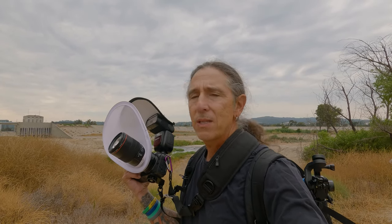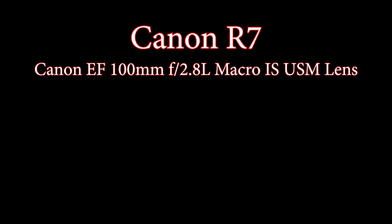This is the EF version of the L lens, 2.8 for macro. I'm going to go down to the river, see what there is to shoot, and then I'm going to come back up this way. I'm going to hit the bridge after that. I'm hoping I get some really cool stuff today. Let's go.